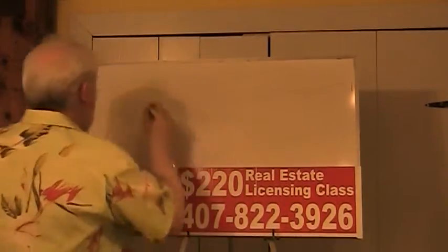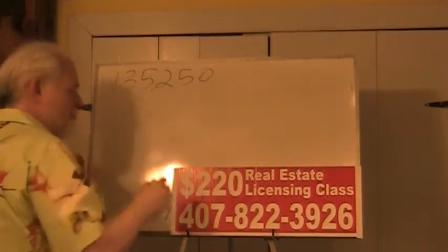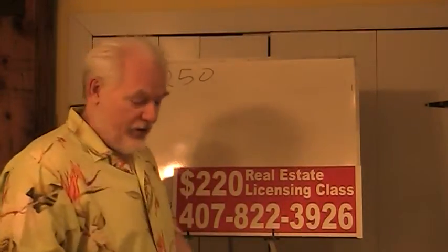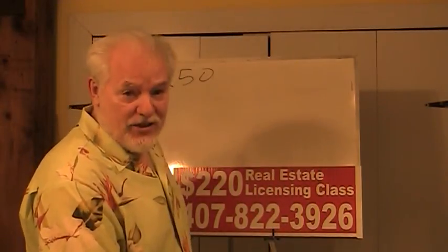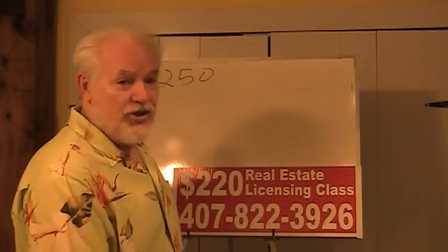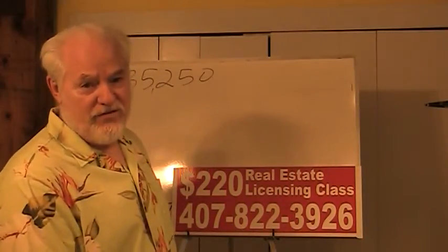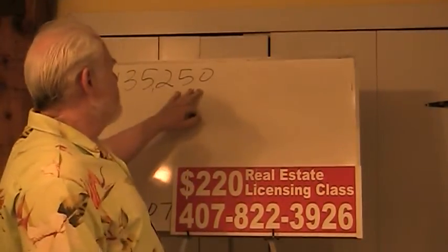Here's the deal: we have a price of $135,250. If you don't have this test, you can go to the website and print it out or download it. If you take this test and don't pass it, you are not going to pass the Florida real estate exam. This is free. The Florida real estate exam costs $31.50 per try. So our price is $135,250.